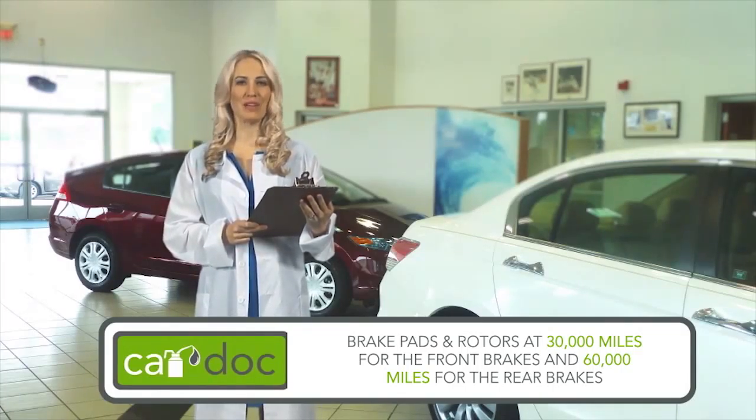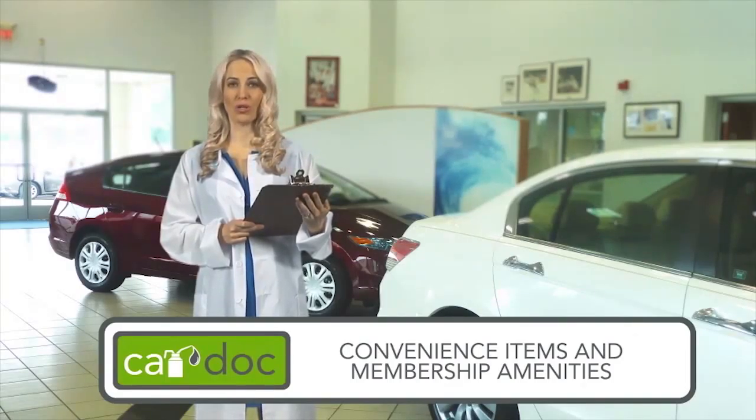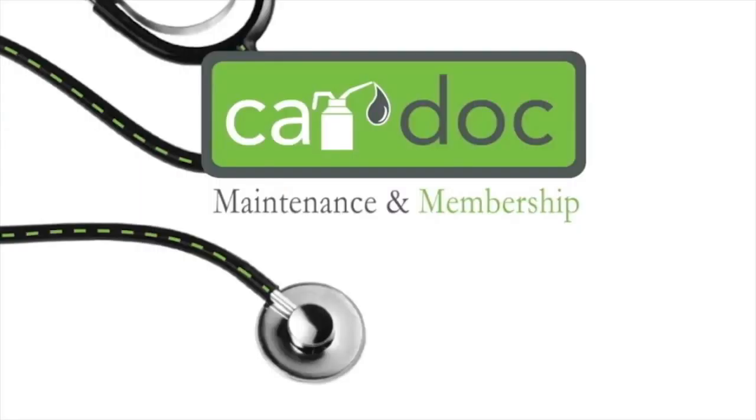And don't forget about the convenience items and membership amenities: roadside assistance, key replacement, complimentary loaner cars, shuttle service, 12% off accessory purchases, and all service work not covered by the CarDoc program.